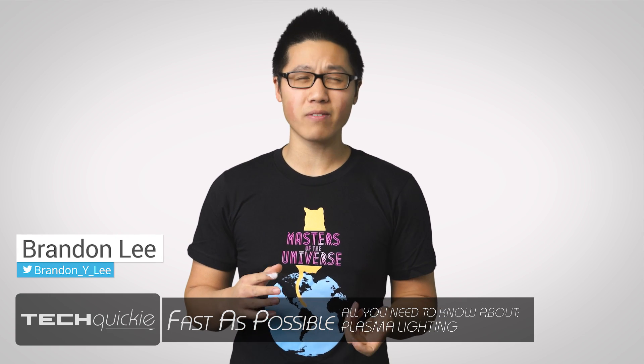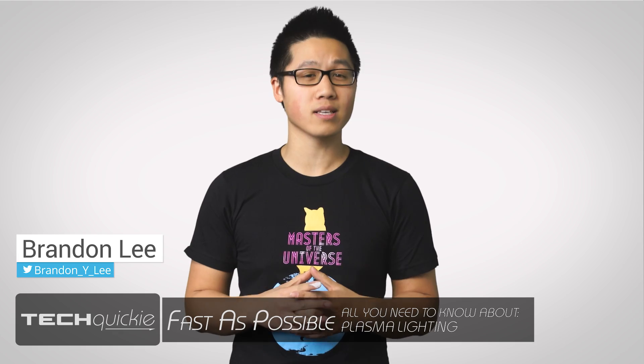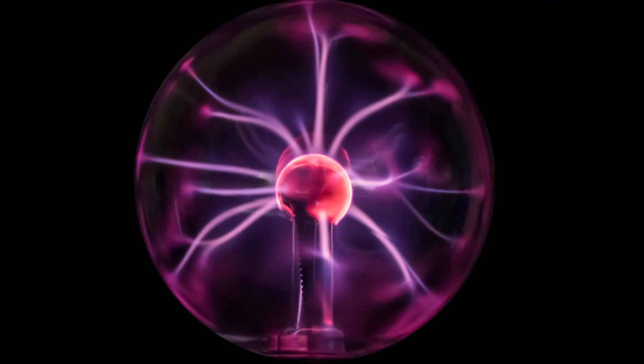Plasma — it's the most common form of matter in the universe, yet many of us don't see it in consumer products, unless it's in fluorescent lights, neon signs, or those little lightning ball knickknacks you can get in the mall. But what exactly is this stuff?